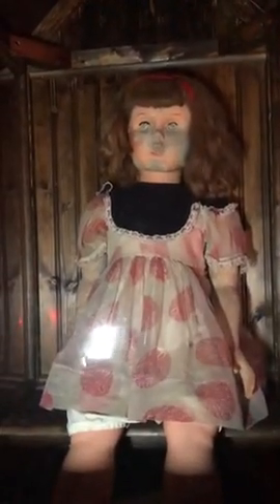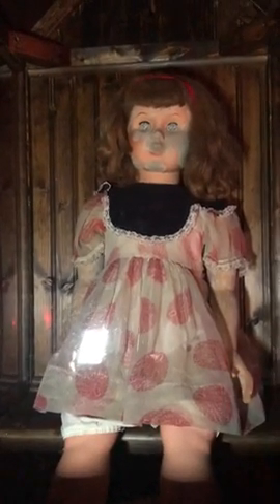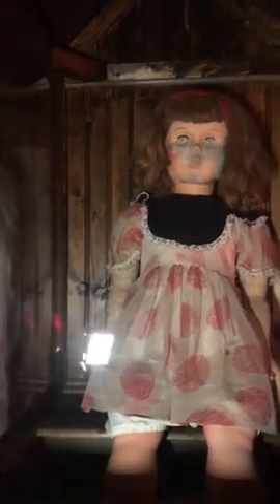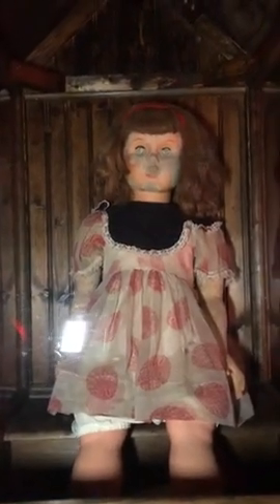Another creepy doll that Ed had gotten from someone who said they bought this at a tag sale, and a couple days later weird stuff started to happen in the house and they attributed it to the doll. A voodoo doll from Africa — a real voodoo doll over a hundred years old. This is a New England witchcraft doll right there.